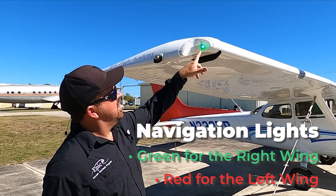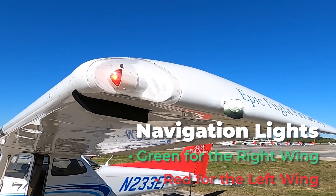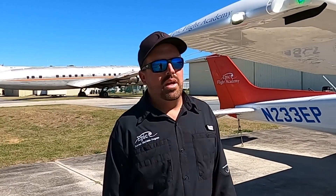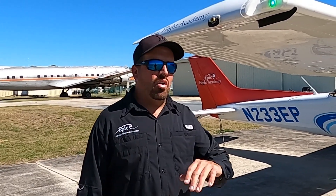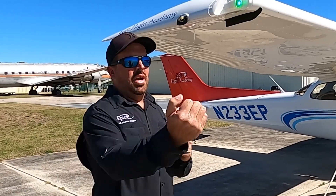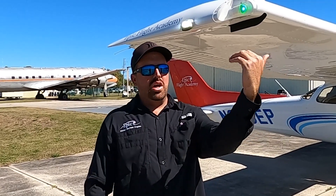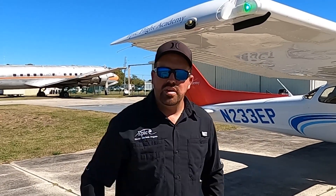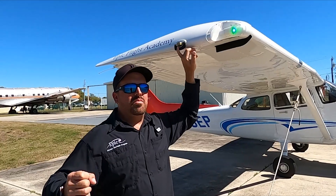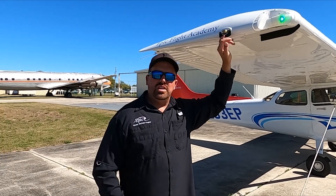Moving on, this is the right-hand nav light, which is green. You have the exact same thing on the left-hand side, except it's red — red on the left, green on the right. That is pretty standard across industries, not just aviation. It helps another pilot or boat understand which direction the aircraft is traveling by which color lights they see and what side they're on. Next to that, you have your strobe light. They flash really bright and help the aircraft be seen in the air from further distances.